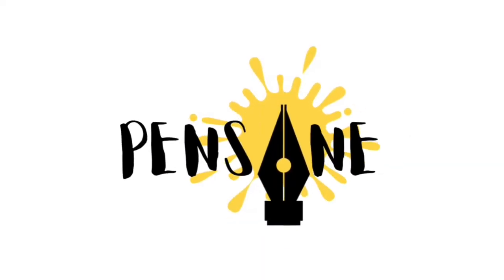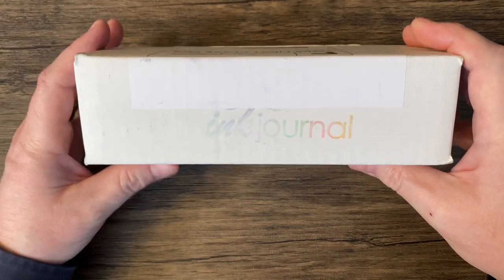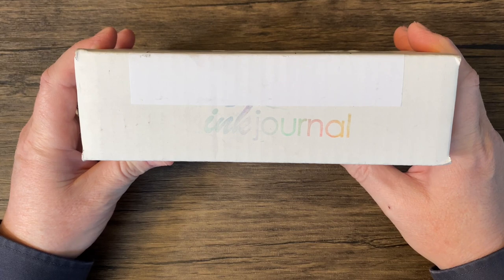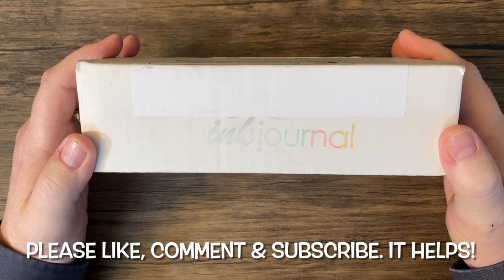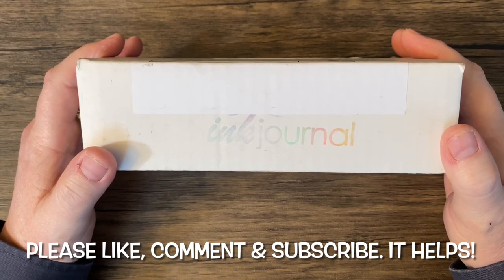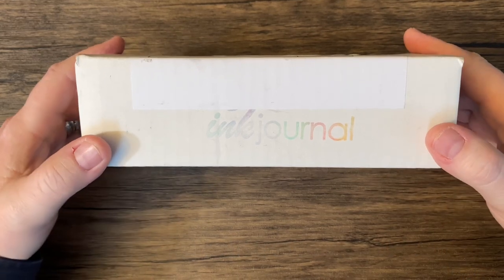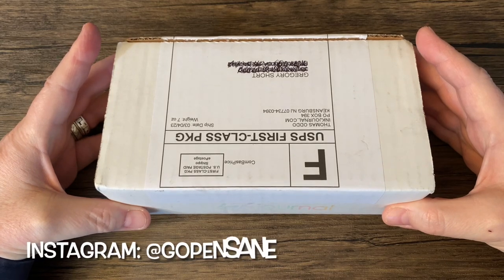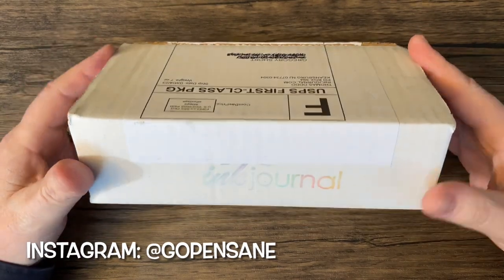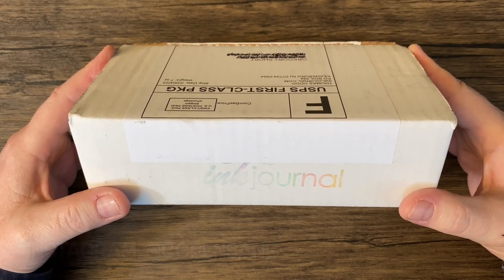I am Gregory, and this is Pensane. On the table, it is that time of the month, and I am so excited. First of all, this is Ink Journal, Ink Flight for March 2023. We have a very different sized box — much smaller — and I hear that good things come in small packages.